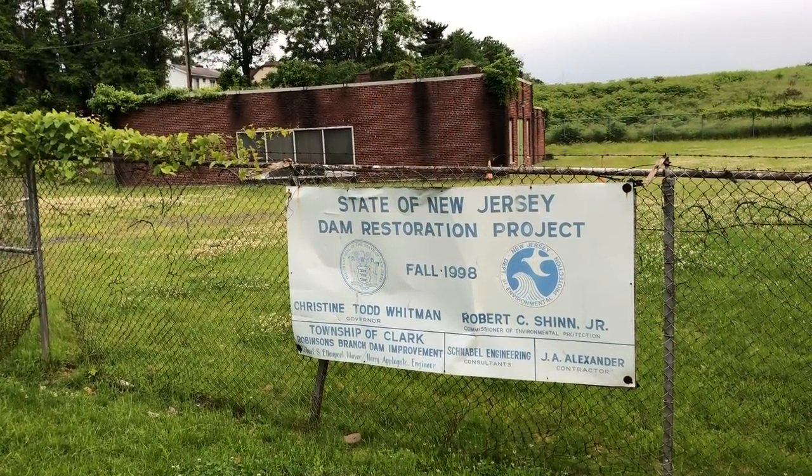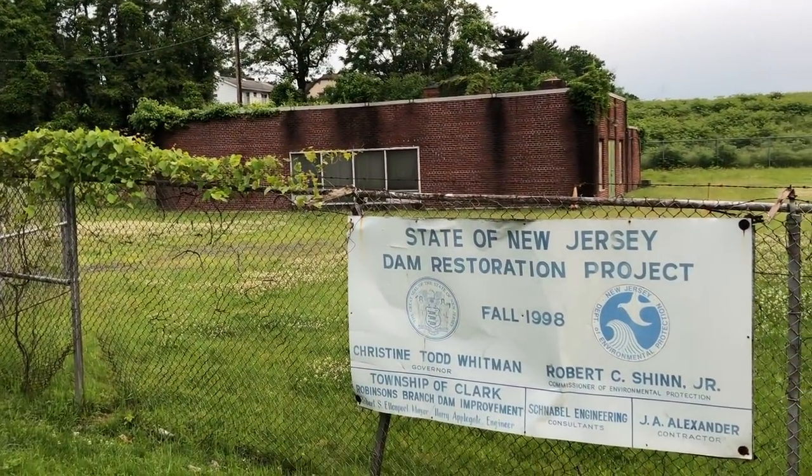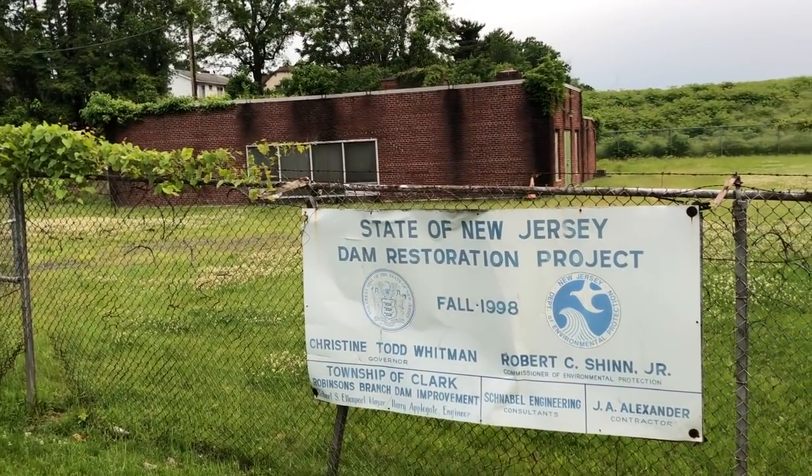There's a lot of restoration that needs to be done to this project. Just look at the building — it's like mysteries of the abandoned. It's an abandoned building right here at the Clark Reservoir.